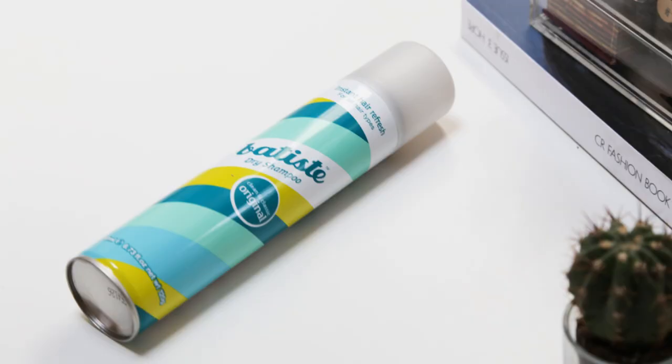Picked up another can of Batiste — I just like the original one. Absolute favourite dry shampoo out there, and probably the cheapest one out there as well.